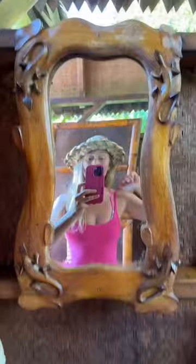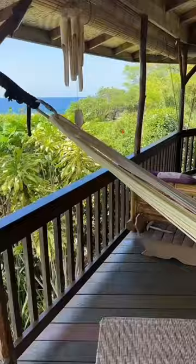We get our electricity from the sun. This is my gecko mirror. Our toilet paper roll holder is bamboo. Hammocks for hanging out.